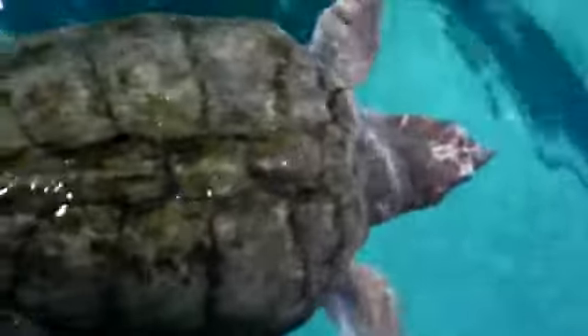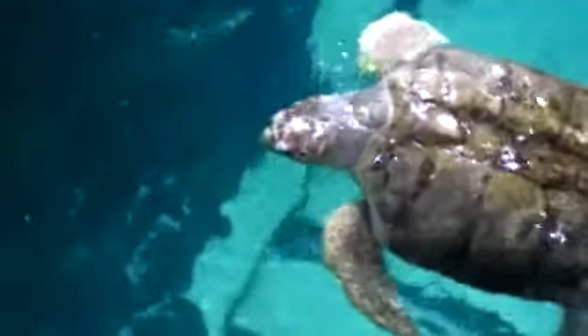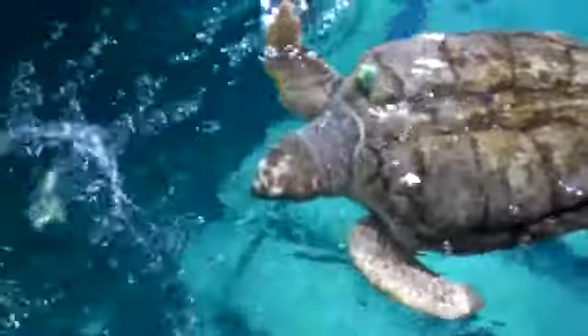She actually came to us in 1992 as part of a Head Start program from the state of North Carolina. She and three other hatchlings came. We released the others and decided to keep Bob as kind of an ambassador for the Head Start program.